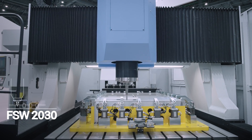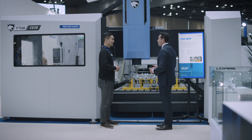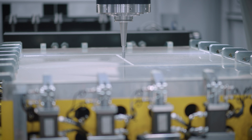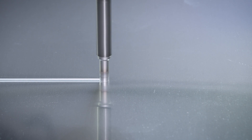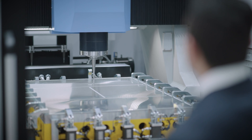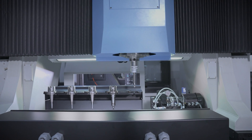The FSW machine uses friction stir welding, a required technology in the production of battery trays for electric vehicles. This machine is well suited for productivity and automation applications, compared to robotic solutions often used for this type of process. There is a sensor on the spindle to apply constant pressure along the Z-axis, making the welding quality superior to other solutions.